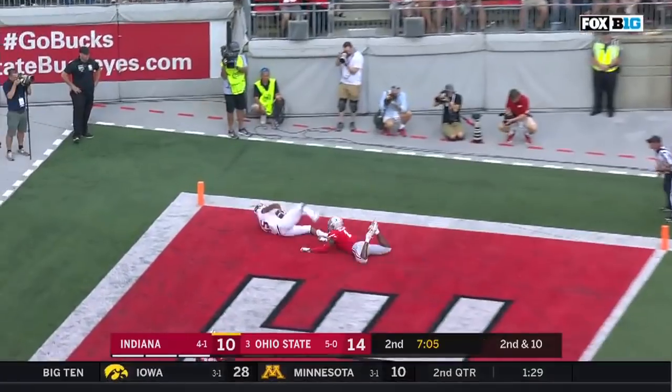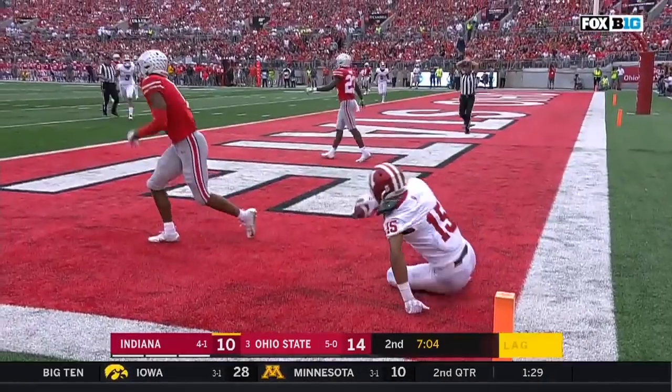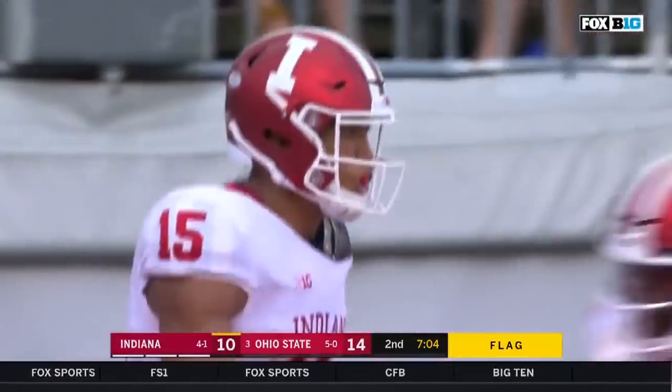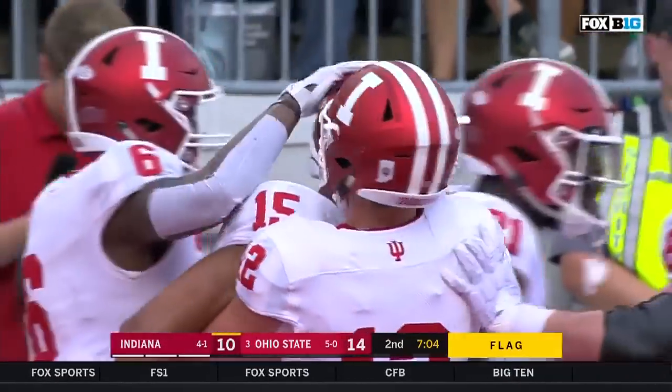Ramsey looking for Westbrook, he's being dragged down, flag is in — he makes the catch nonetheless. Touchdown Hoosiers! Indiana taking the lead with 7-0 in the second quarter.